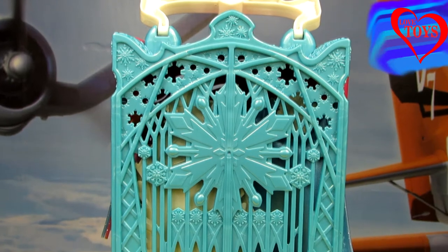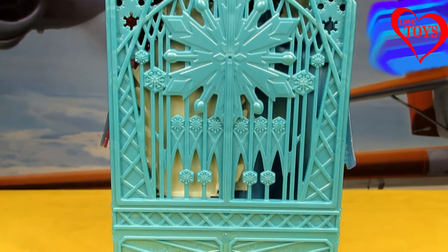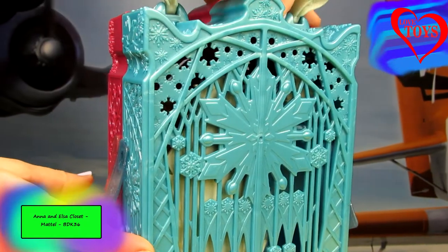Hi guys! Just for a second you're gonna see this fabulous Anna and Elsa's Royal Closet from Frozen by Mattel. So now let's open up our beautiful closet.